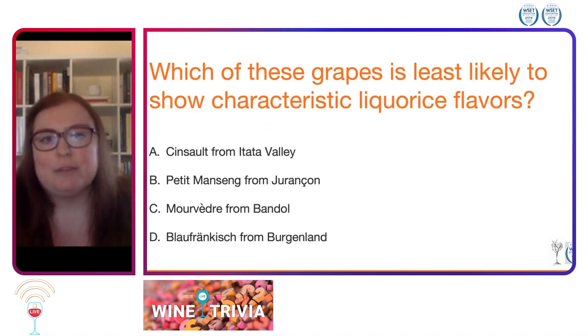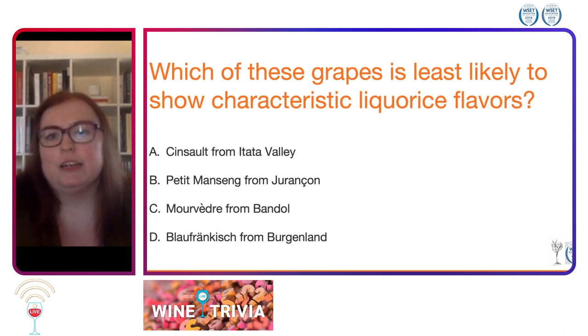Which of these grapes is least likely to show characteristic licorice flavors? A: Cinsault from Itata Valley. B: Petit Manseng from Jurançon. C: Mourvèdre from Bandol. D: Blaufränkisch from Burgenland.